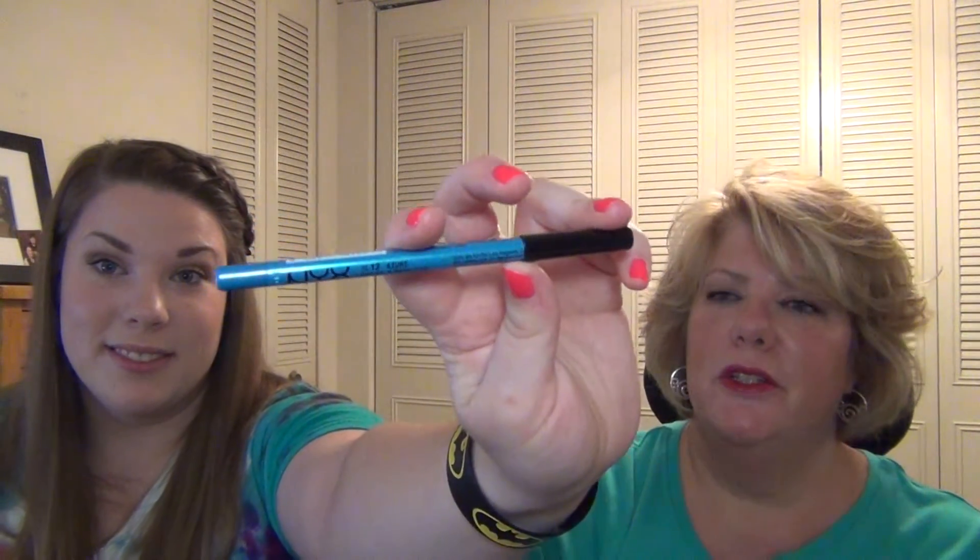My last makeup product is from NYX — it has a really long name because it's an intense name. It's the Slide On, Glide On, Stay On, and Definitely a Turn On Waterproof Extreme Shine Eyeliner in Azure — it's bright blue. This actually is waterproof, I tried earlier. I also picked up a new eyeliner from Urban Decay in Sabbath, which is like a dark, almost navy kind of blue. I'm excited to use that one.